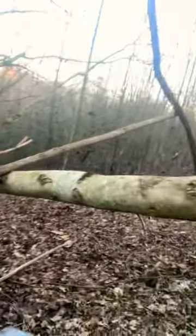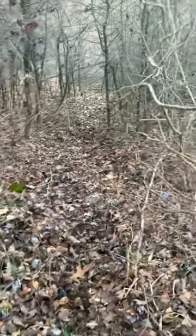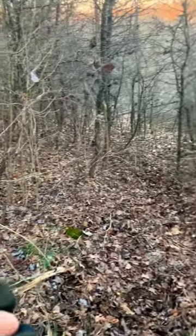We've got a stand up there, so we wanted this cover to be nice and thick up here. We don't necessarily want them bedding right on the edge, so this will push them back into this space. It's kind of a nice little habitat pocket — there's going to be more sun coming in and you'll get some of that early successional growth on the floor.